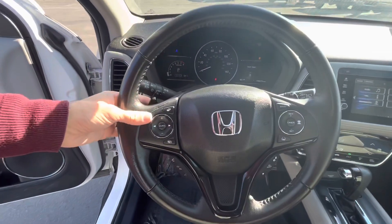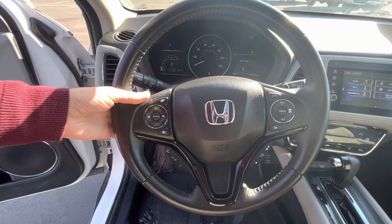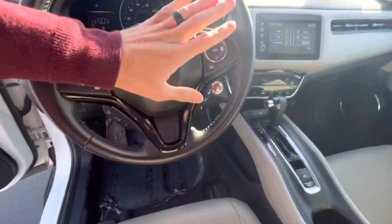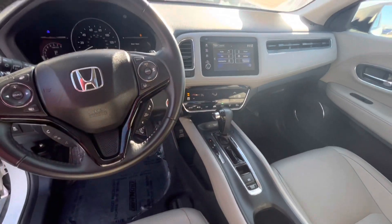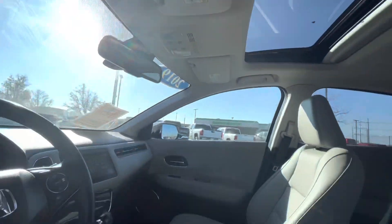It does have a lot of comfort features too, like the sport paddles, which help when you're driving up or down the canyon, adaptive cruise control, lane-keeping assist systems, heated seats, auto-dimming mirror, and the sunroof, of course.